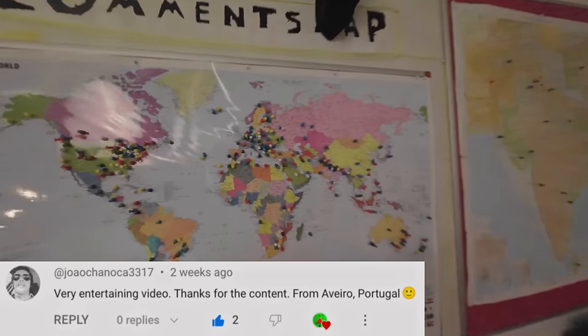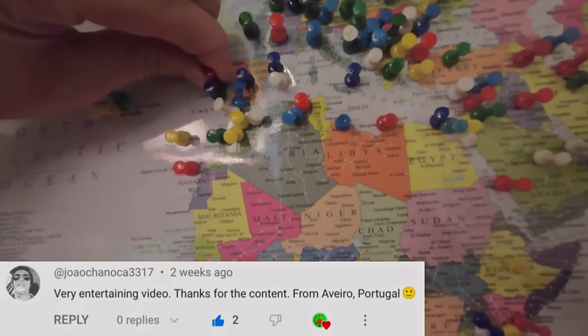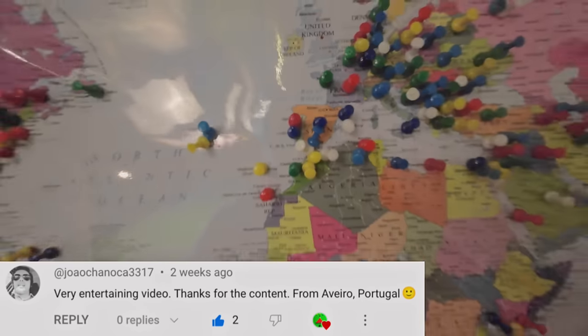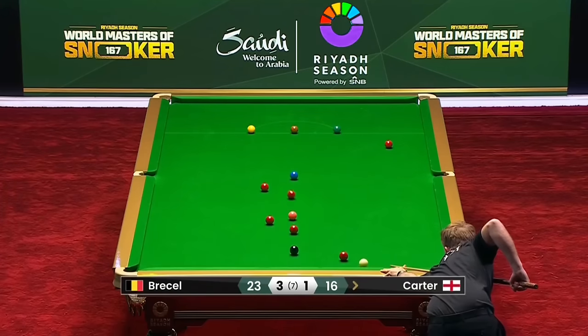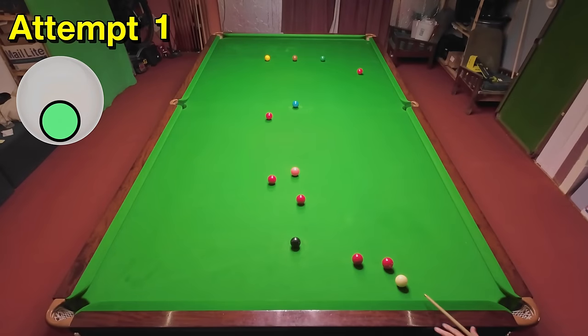Ali Carter was 3-1 down to Luca Brecel here and trying to launch a comeback. It didn't work as he ended up losing the frame and the match, but it's still quite a good pot from this position with the white so close to the red. But I've got it, so let's move on.